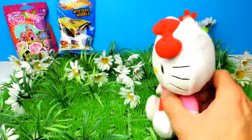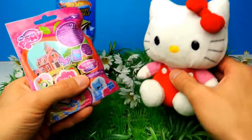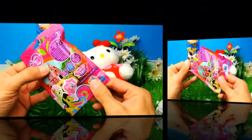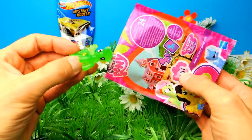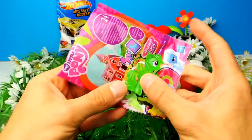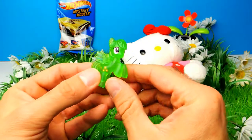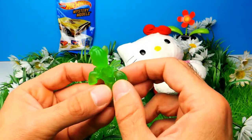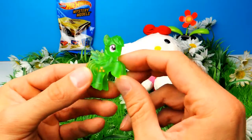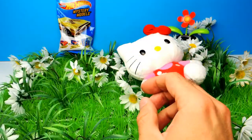Hello Kitty, we have two more blind bags to go. The next one for today is this My Little Pony blind bag. Let's find out what's inside. That's nice — cute little pony. I don't know the name of this one, I'm not sure. Do you guys know the name of this pony? If so, let me know in the comments.